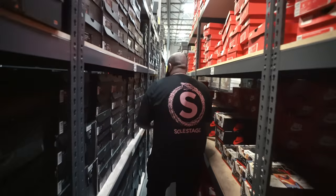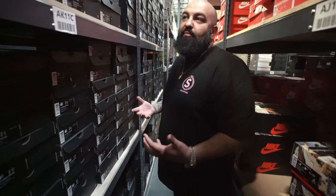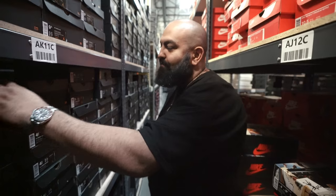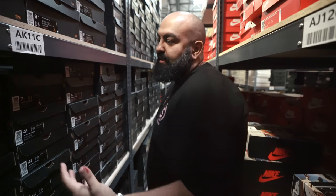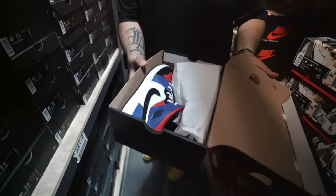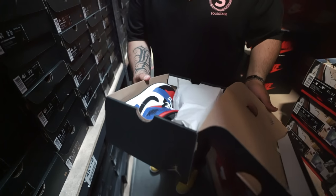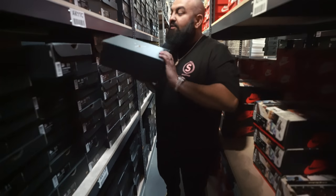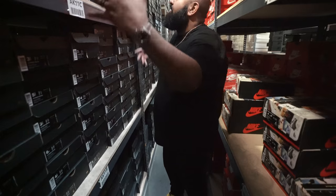Coming down here, another part that we focus on is our grade school market. We want to make sure we have enough sneakers for consumers — sizes three and a half all the way to the 7Y. We want sneakers for all customers that walk into our store. It might be the mids right here — these were the top three type of mids that came out, maybe a month or a month and a half ago. We got a lot of them over here.